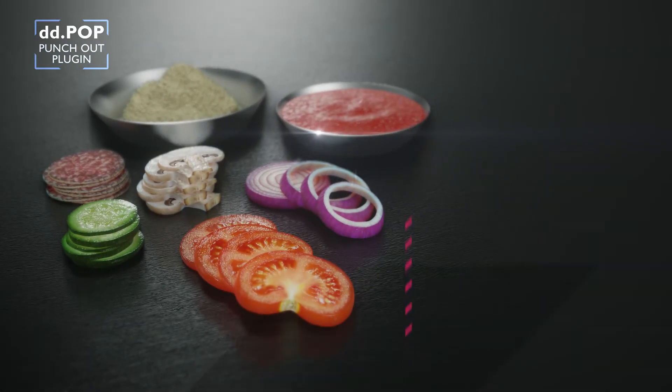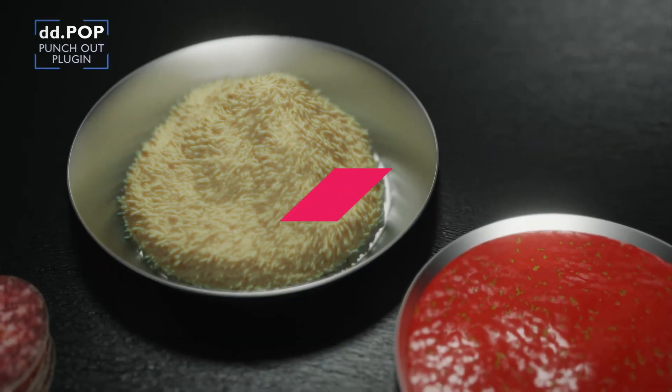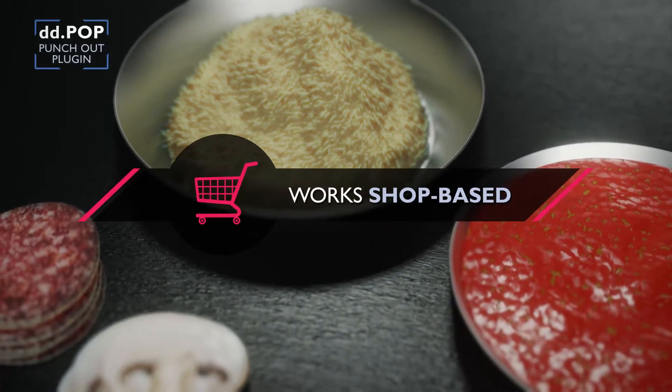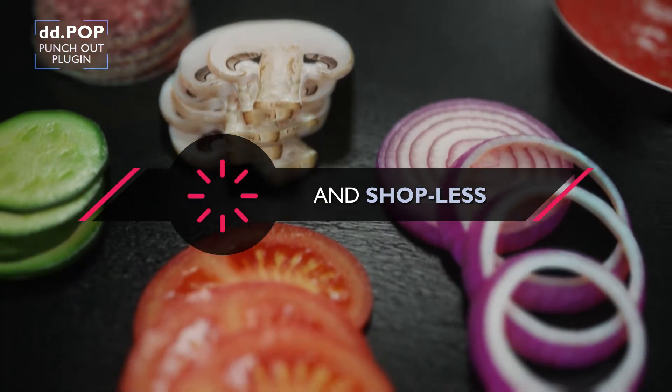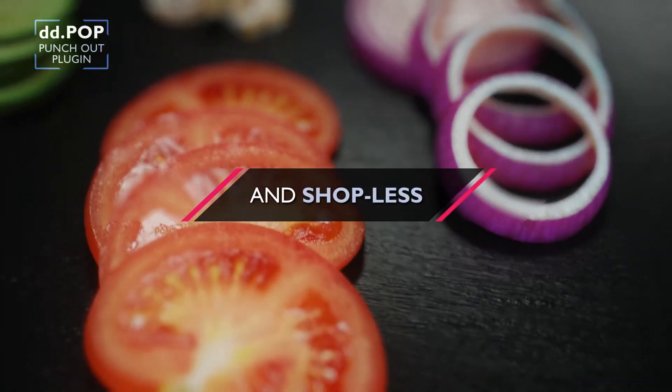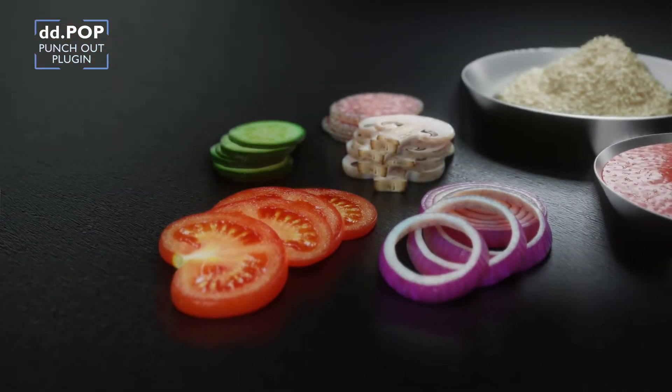If you already have a shop, DD.pop gives your SAP Commerce system full OCI5 B2B Punch-Out functionality for taking your product data to B2B buyers' procurement systems. Even without launching a full shop, you can now provide your customers with all the Punch-Out features they want within a shopless SAP Commerce system.